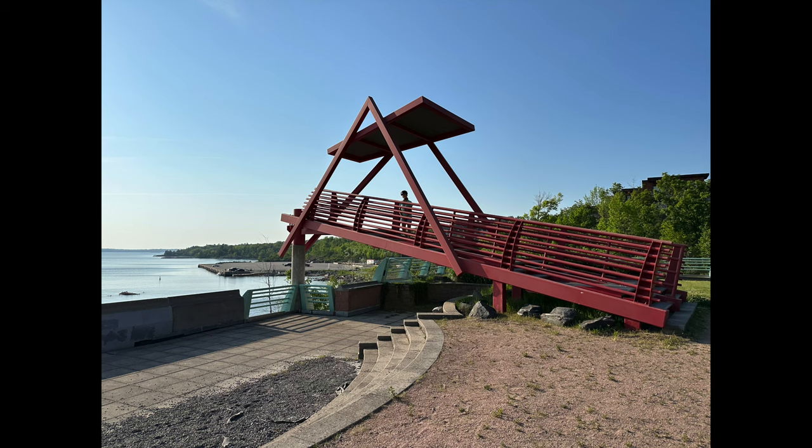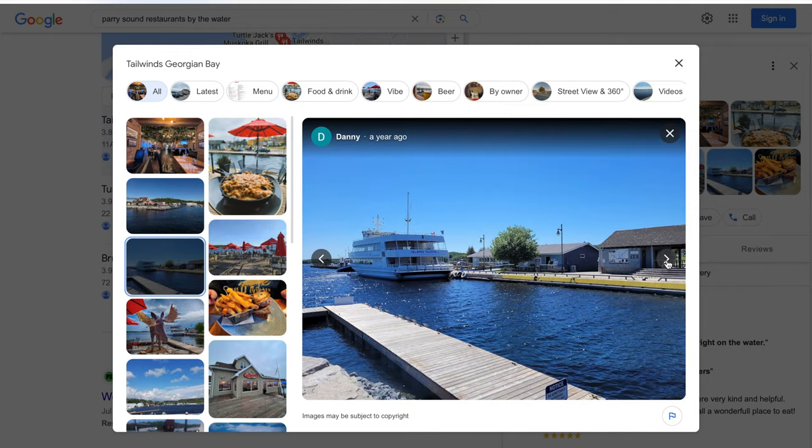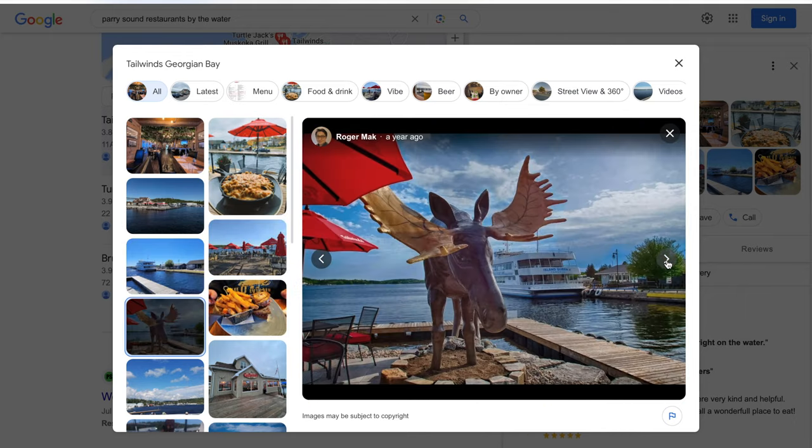If you're staying by the beachside campground, the train passes by quite frequently and you'll definitely hear that noise. As we normally do, we went to the nearest town — Parry Sound — which is about 10 minutes away. There are a lot of waterfront biking trails there, and lookout points with beautiful sunsets. There are also restaurants along the waterfront trail. We went to Tailwinds — relatively decent food, nothing extravagant, but it's right by the water and the bay.